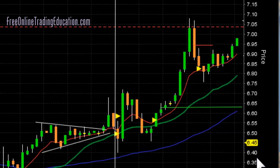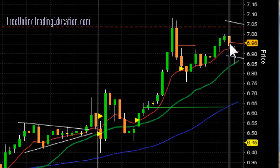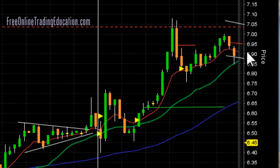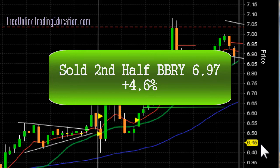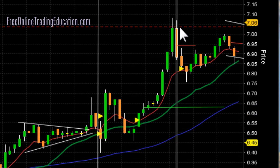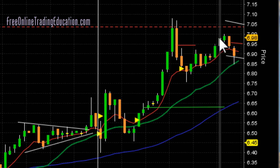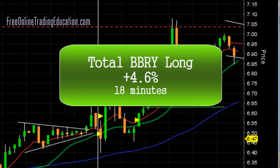And it continued to go up — oh yes, nice. Again, this could be resistance; we want to see it make a higher swing high, and we didn't. It started to roll over, so I immediately went in and got out. This is so volatile — each one of these ticks is about 1%. I was out at $6.97 on the second half for 4.6%. Total trade — breaking out on this bull pullback, taking out half, then it did another bull pullback but failed to get a higher high, so I went ahead and got out. Total trade: 4.6% in just 18 minutes.